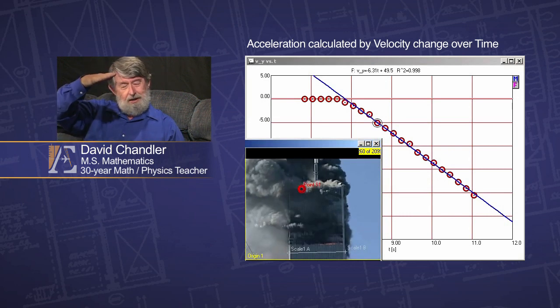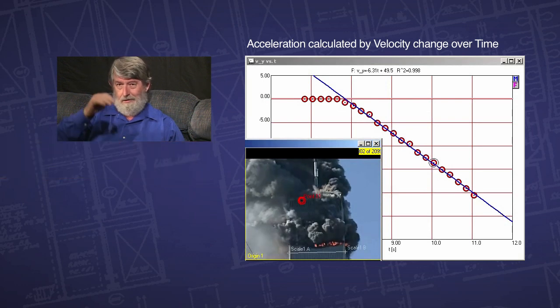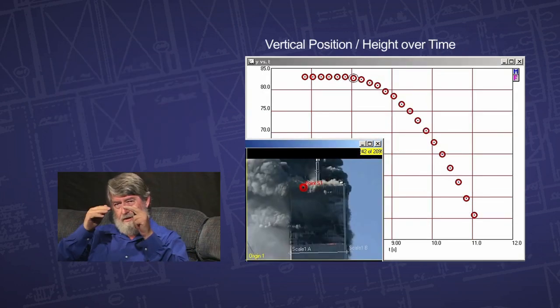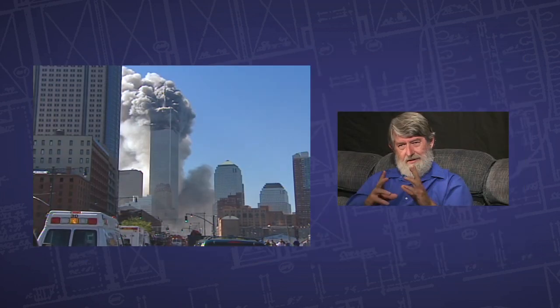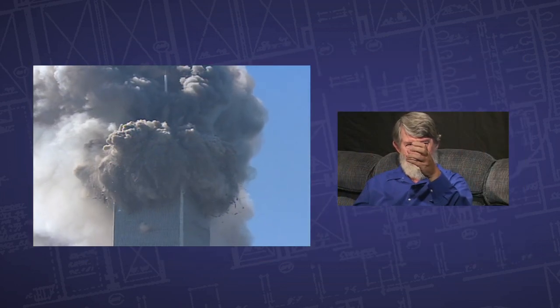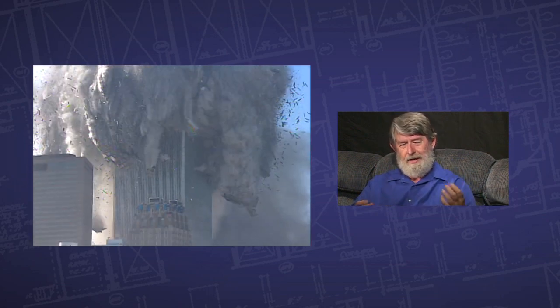It's picking up speed downward continually. It doesn't slow down — it just continues to gain speed, accelerating the entire time. And that was what was extremely significant. This structure was capable of holding three to five times the weight, and here it is falling through it with the resistance of only one third of its weight.